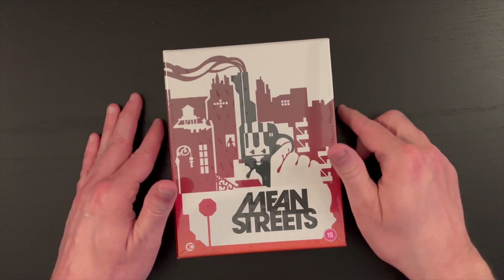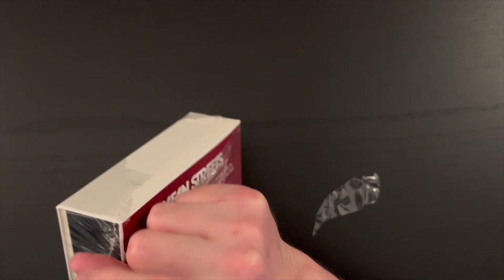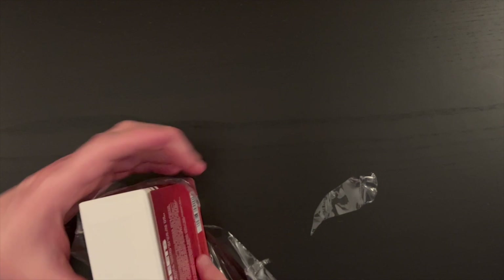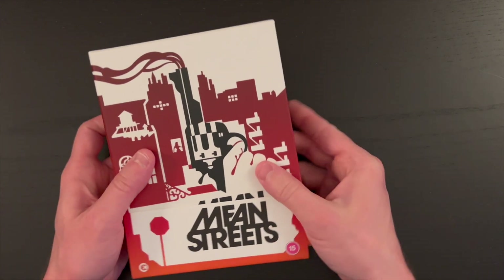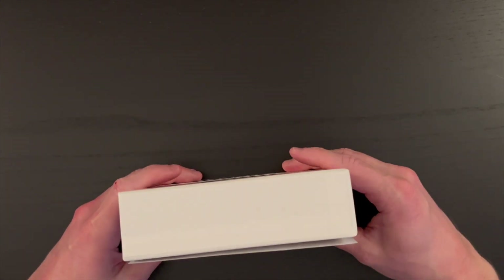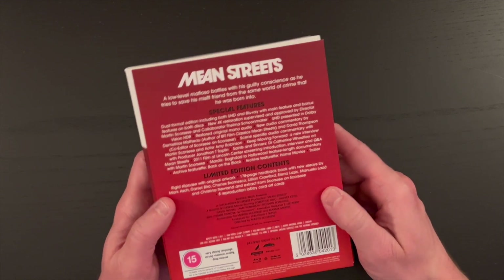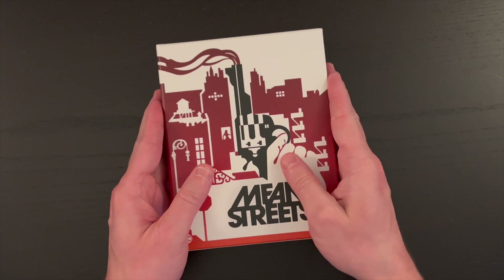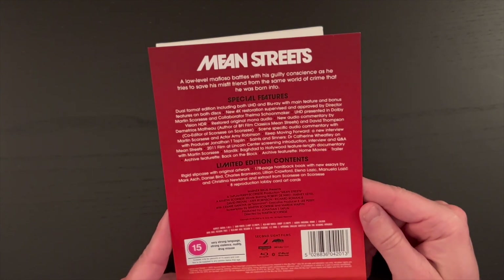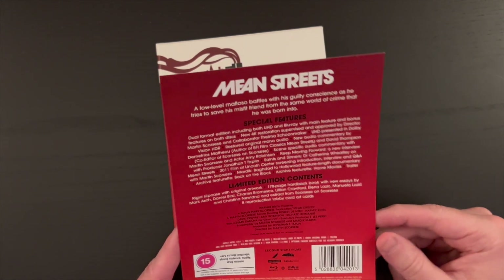We are greatly spoiled here with another Second Sight release — a beautiful release of Martin Scorsese's Mean Streets. Let's go ahead and pull off the plastic so we can take a look at what's included. This is one of those sets that includes a really stellar hardbound book — by no means is this just a booklet; it is a full-on hardbound book that could be sold separately very easily. Here's the J card — let's go ahead and take that off. There's the artwork that continues onto the back of the box. You can go ahead and pause to take a look at the special features, limited edition contents, and the brief synopsis.